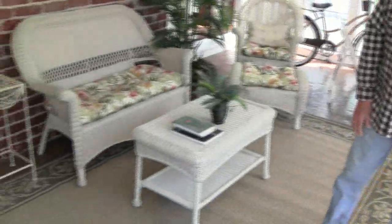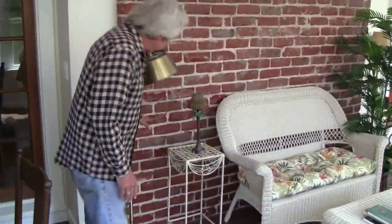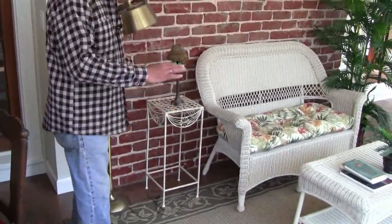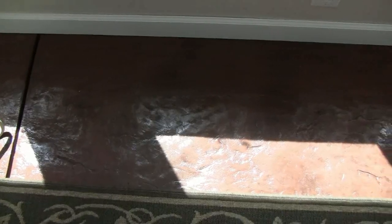In December when we were working here, we were getting penetration of sunlight to about this level on the brick. So the whole floor was illuminated and absorbing heat.